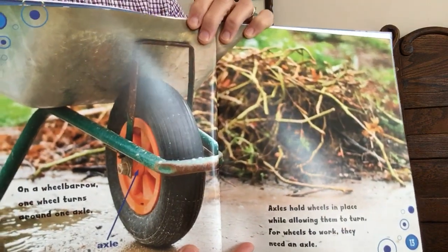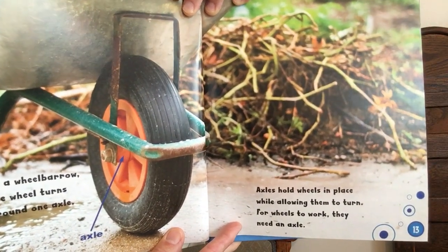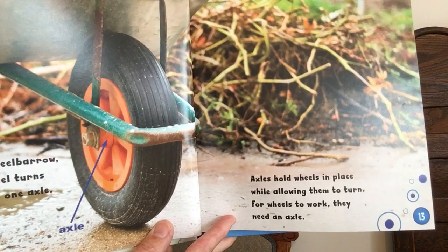On a wheelbarrow, one wheel turns around one axle. Axles hold wheels in place while allowing them to turn. For wheels to work, they need an axle.